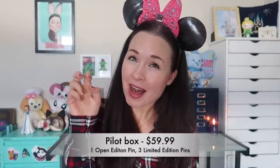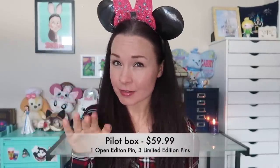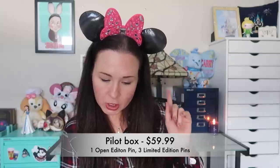I have one more pin pouch to open — this is their highest price point mystery box, called the Pilot Box. It is $59.99 with free shipping and it includes one open edition pin and three limited edition pins. They obviously value their limited edition pins at a higher price point than open edition pins, which makes sense because you can usually trade for much higher value with LE pins. There are four pins in here — this is so fun. Thank you Magic Launch Bay for reaching out and letting me be your guinea pig.